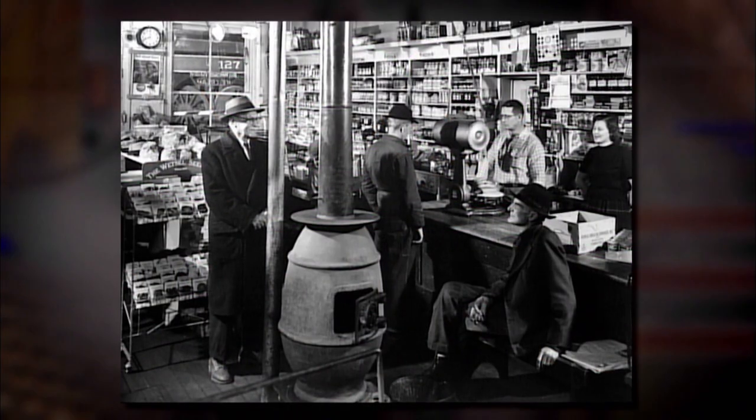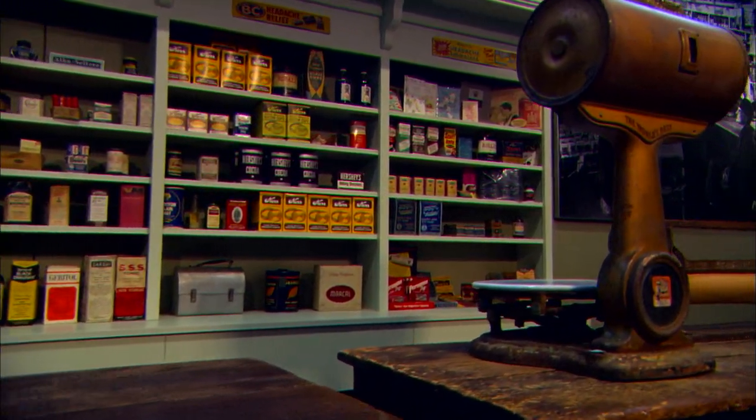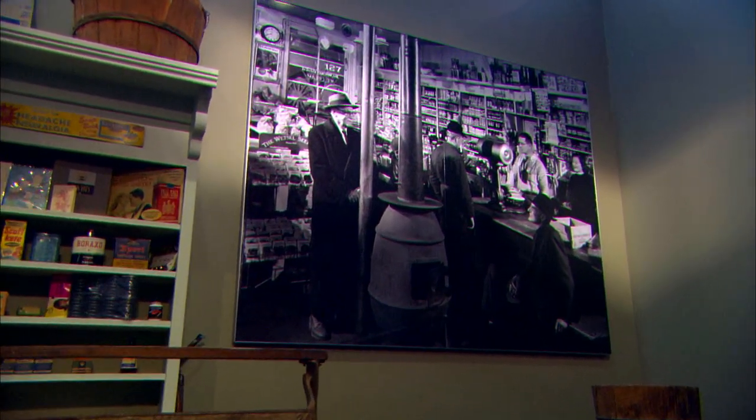The Heritage Gallery is a recreation of the Vesuvius General Store. Everything you see within the Heritage Gallery, as far as furnishings are concerned, is original to the photograph displayed within that space. It really tries to forge an intense connection and show how much these people depended upon the railroad for their daily lives.